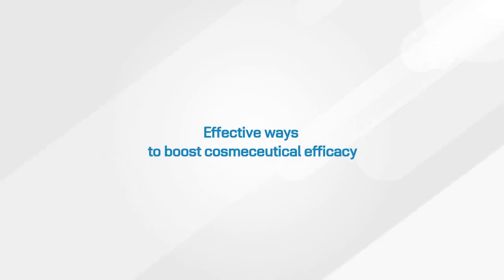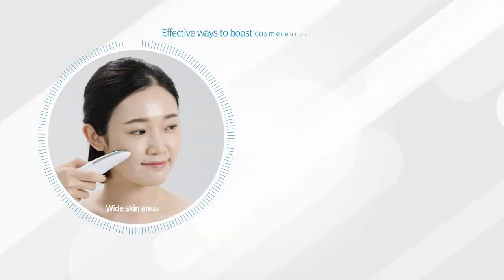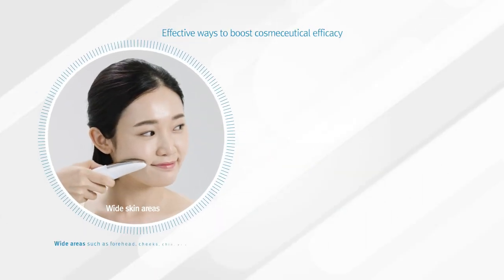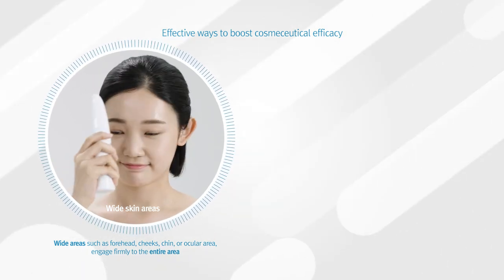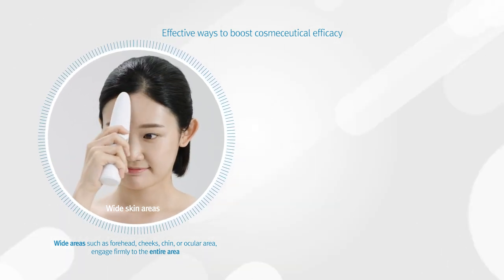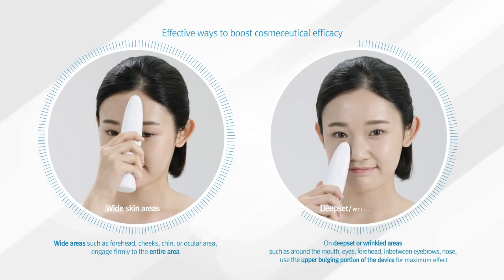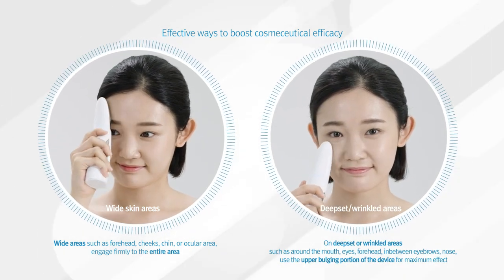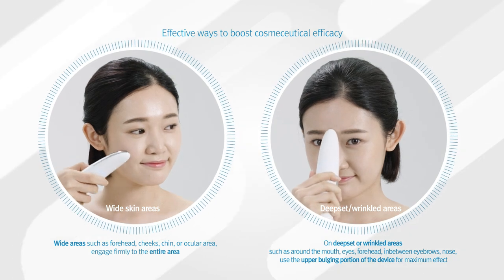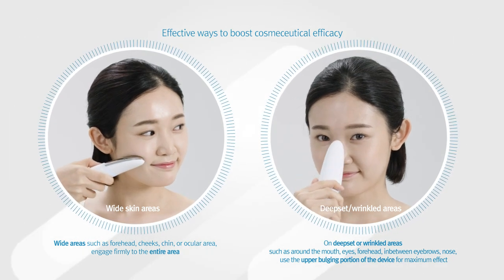To effectively boost the efficacy of cosmetic compounds, maintain firm engagement on wide skin areas such as the forehead, cheeks, or ocular area. On deep-set areas or areas with wrinkle lines such as near the mouth, in between eyebrows, or the nose area, make use of the upper bulging portion of the device to maximize the boosting efficacies of your cosmetics.